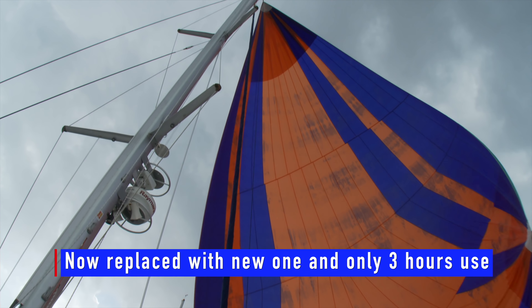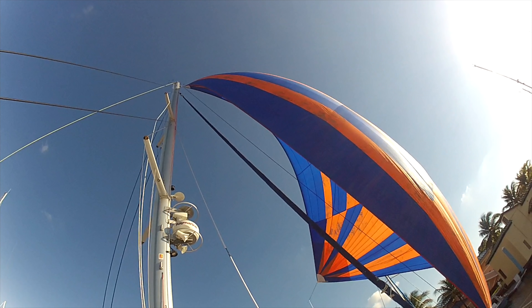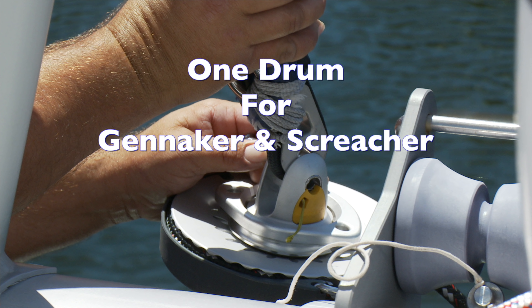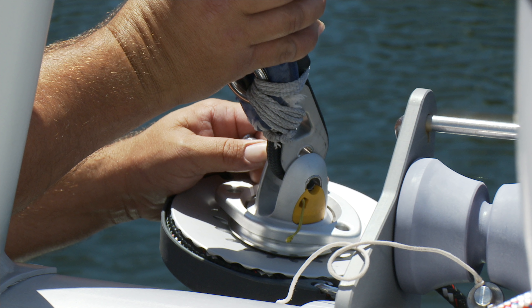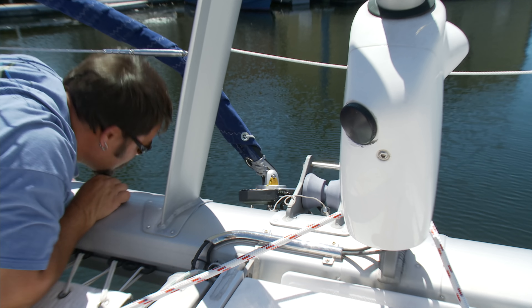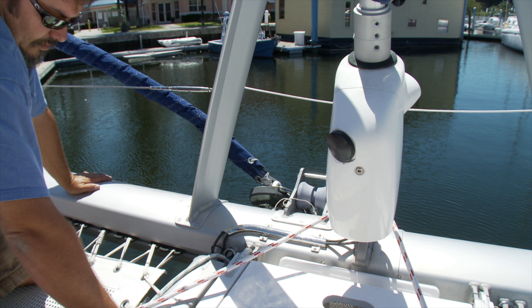Here you can see how the anti-torsion rope is totally separate from the sail, leaving the sail to fly free as normal. On both the screecher and the gennaker we fitted furling drums. The result was a simpler and easier system to use — a single retained pin was all that was needed to clip the screecher to the furling drum. There was no longer any need to remove the drum from the bow prod. We now thought we had the best system, but an event a few days later was to change things.